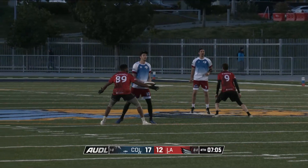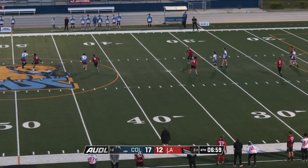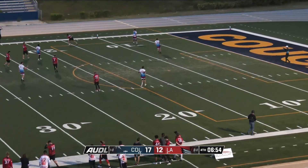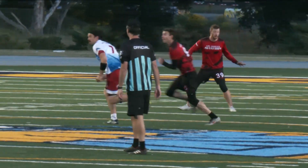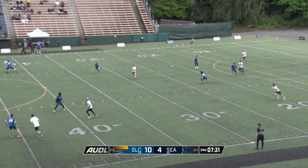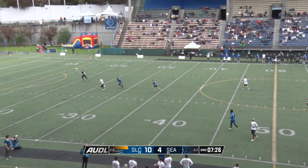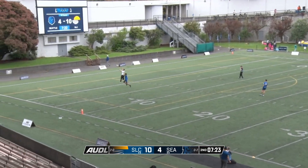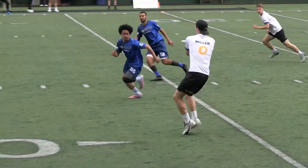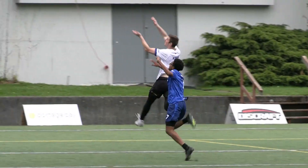Continue to put this pressure on the throwers of Colorado. Marshall with a nice two-man game in the backfield. Nethercutt laser is on the money. Great move in by Salt Lake — Miller lets it go. Textbook offense right there by the Shred. Jordan Kerr comes down with it.